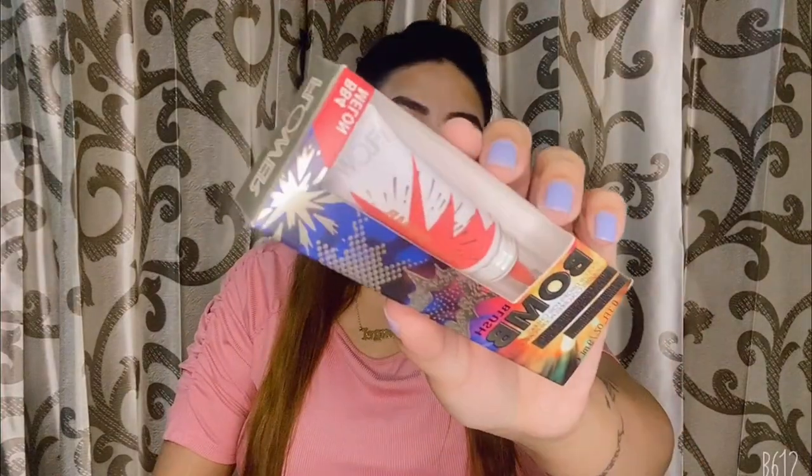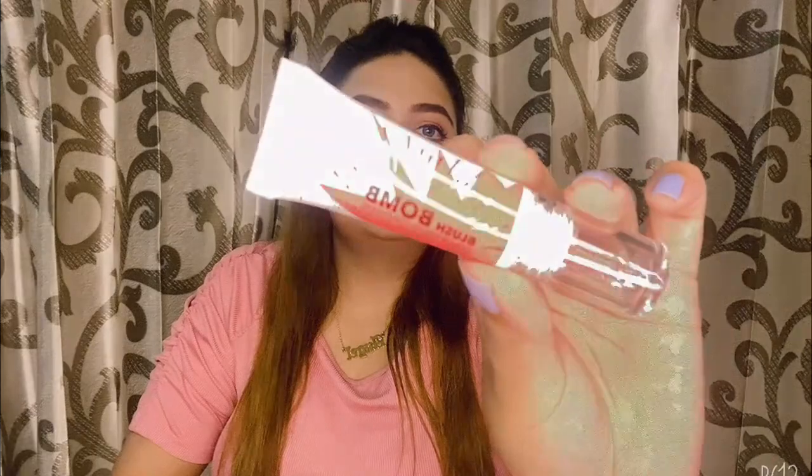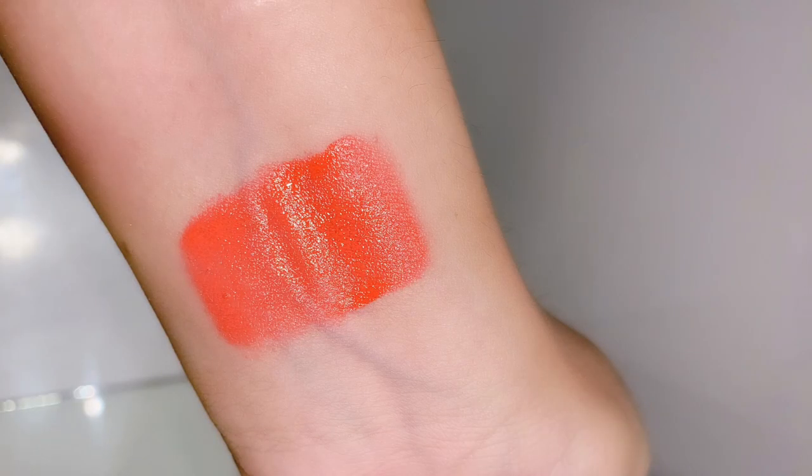The next is a blush from the brand Flower in the shade Melon. This is how the packaging looks — it's a liquid blush and here's the swatch of it. A little bit goes a long way.